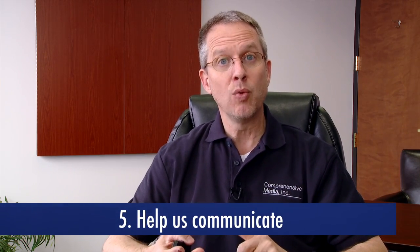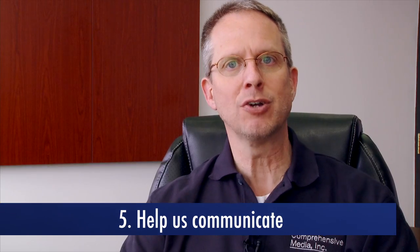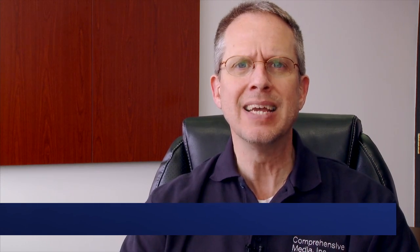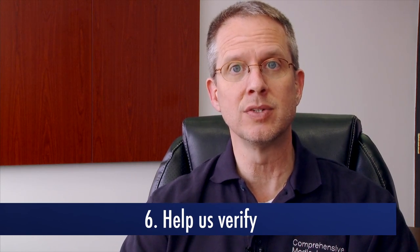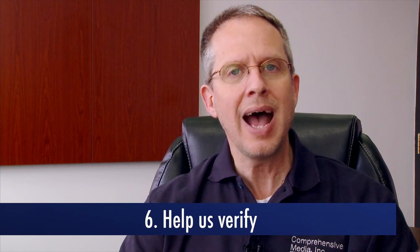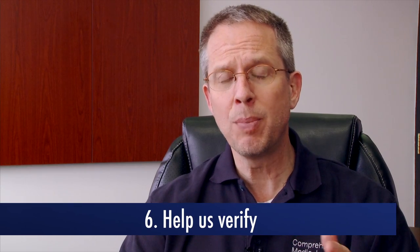The fifth way: help us communicate, both with your team and the people we're filming. Our schedules will make certain assumptions, so the sixth way you can help us capture more footage is to help us verify. You'll know better than us about access to locations, arrival time of people we'll be interviewing, or the timing of processes that we'll be filming. If you can help us verify those details, that will give us more time to capture your footage.